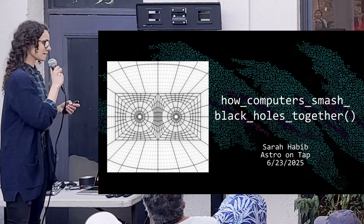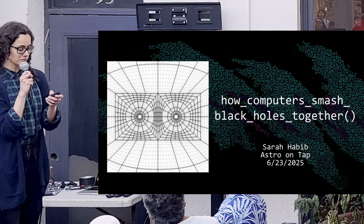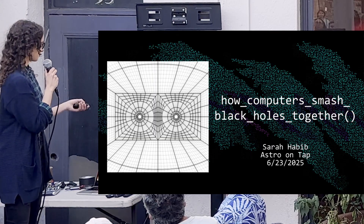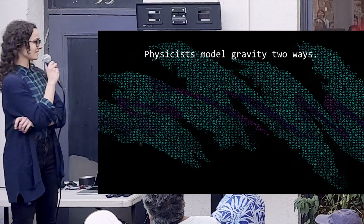So my goal today is basically to explain to you why I think the picture on the left is really cool. But first, you'll have to let me reminisce about my office life a bit, because I just defended.